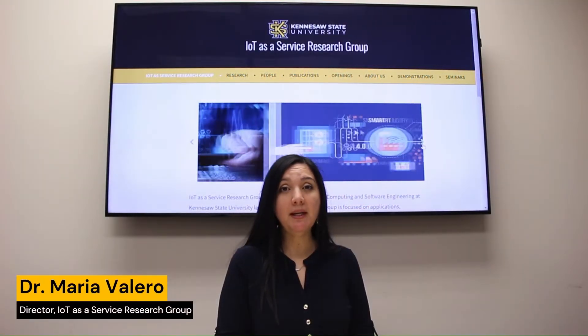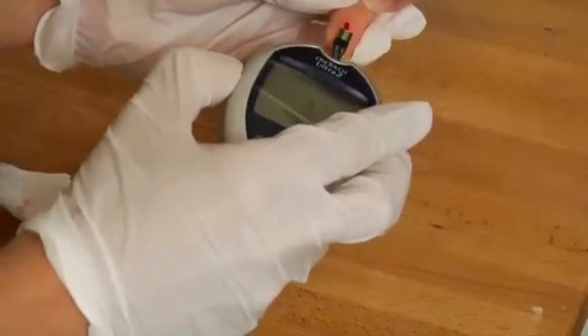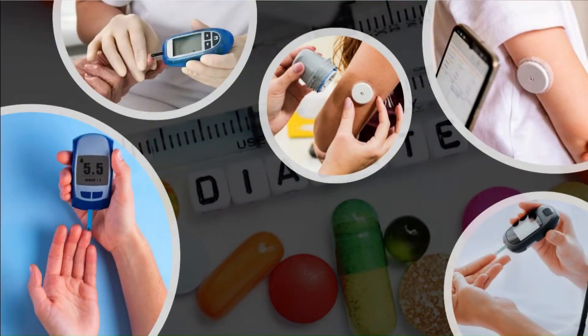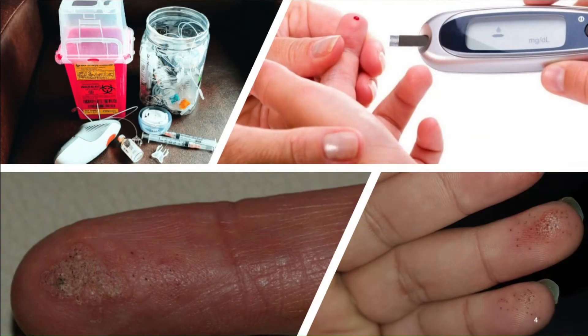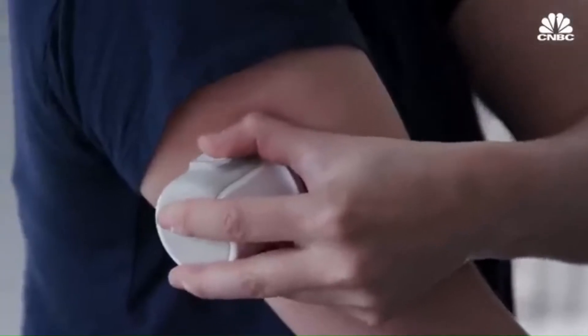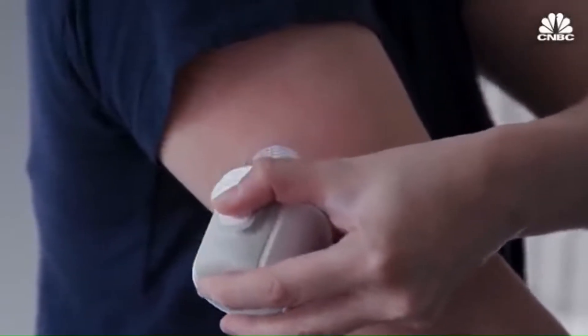In the United States, millions of people live with diabetes, especially older adults. The gold standard is the use of glucometers, where people need to prick their finger multiple times a day — a very painful process. New technologies like continuous glucose monitoring are available right now and allow you to use a subcutaneous needle on the arm to continuously monitor glucose.